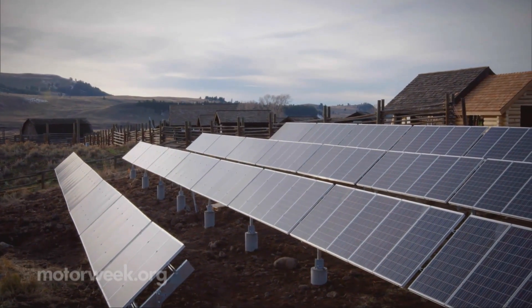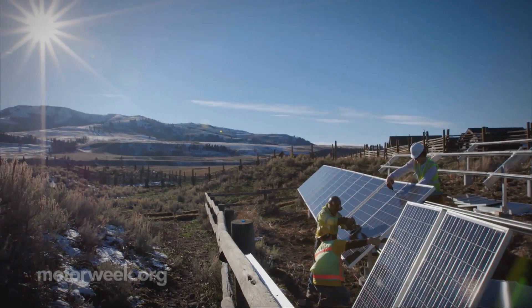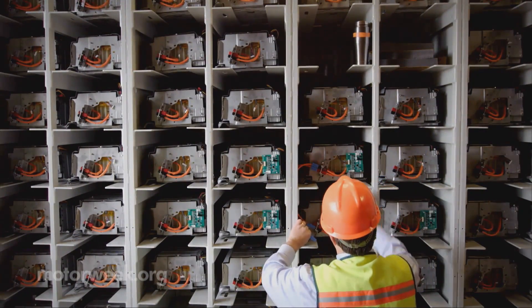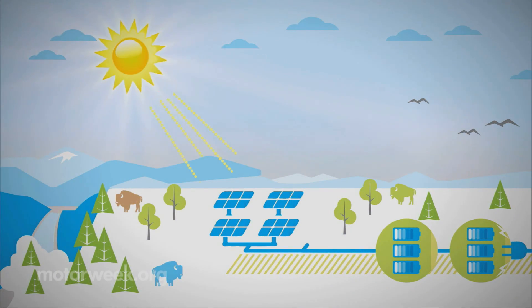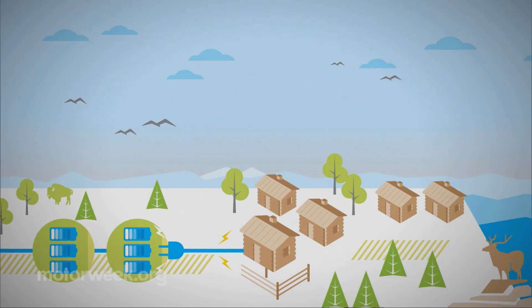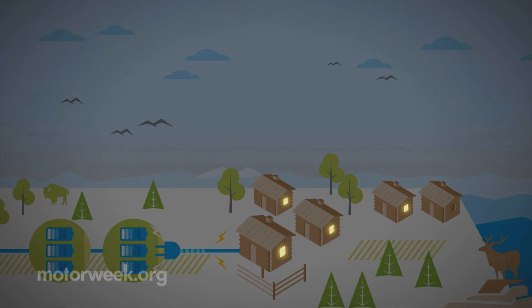Despite being past their automotive prime, these used nickel metal hydride batteries can still hold a substantial charge. 208 battery packs are used to store enough solar energy to power the ranch's five-building campus around the clock. So to put it this way, a year's worth of sunlight provides a year's worth of electricity.